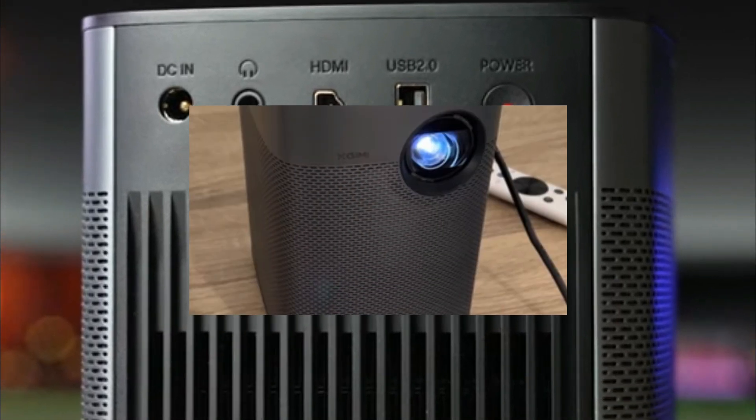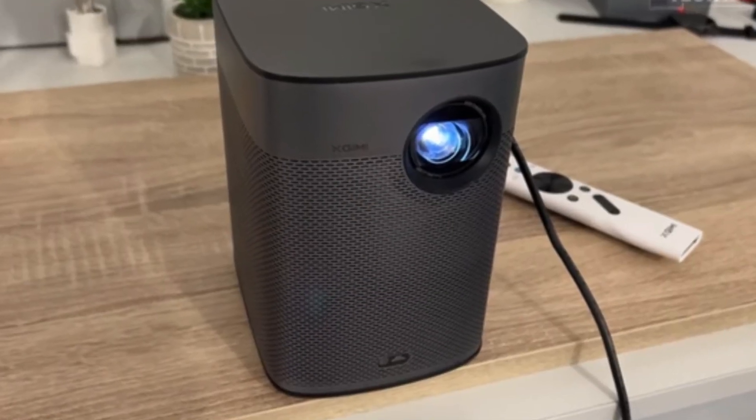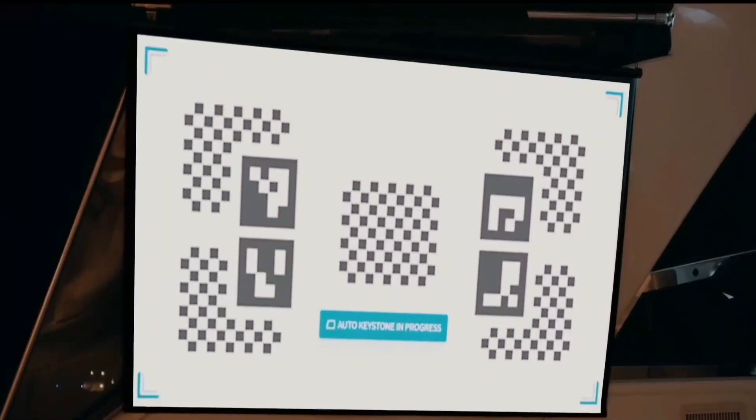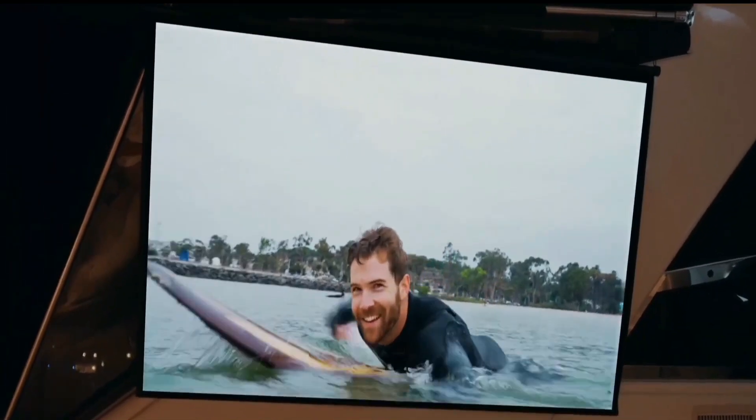A pair of 5-watt Harman Kardon speakers provides built-in sound. You can watch your favorite TV shows and movies in your garden, around the house, or really anywhere with a Halo Plus projector.